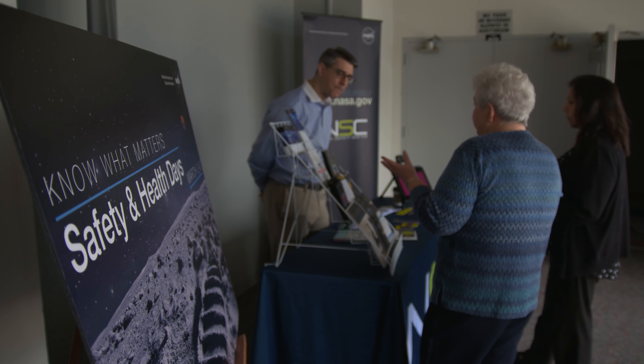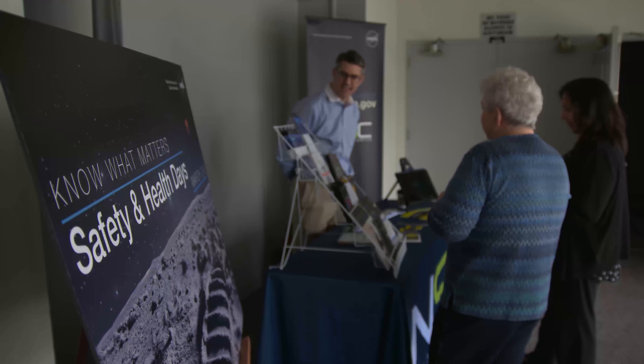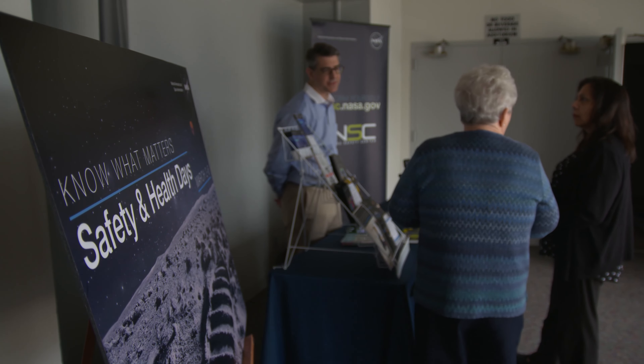When did the NASA Safety Center start? 2006, I think. Yeah, 2006, because 2016 was our 10-year anniversary. Yes, that's why I retired.